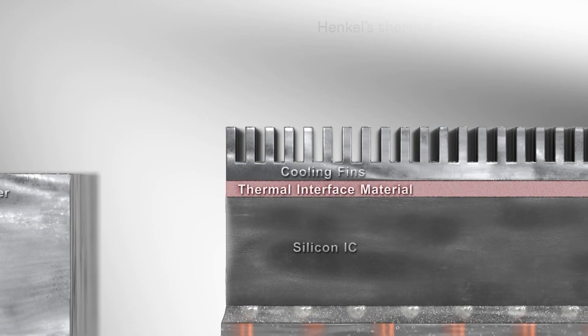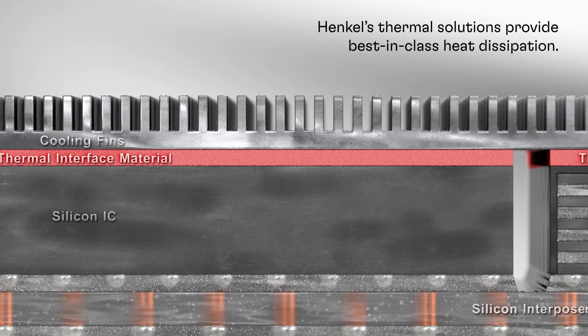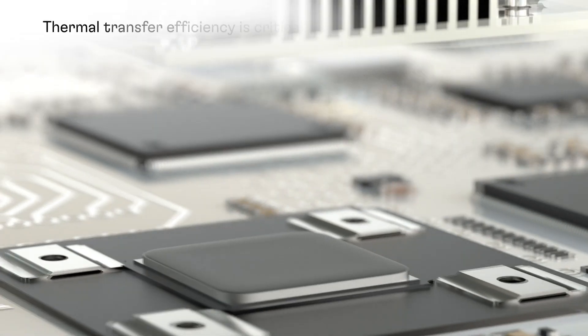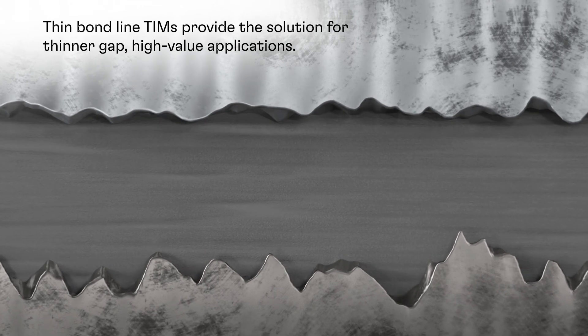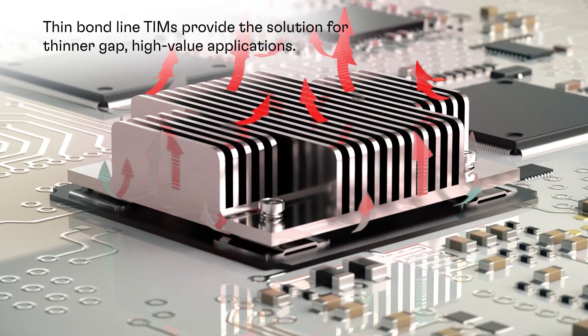Henkel's thermal interface materials help lighten the load. Thermal interface materials are used across data center applications to dissipate operational heat. In addition to the thermal conductivity capability of the material, the thoroughness of this thermal transfer is a key factor, particularly for high-value, large processing units.